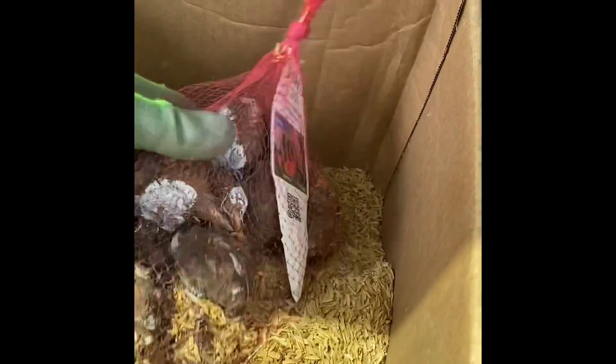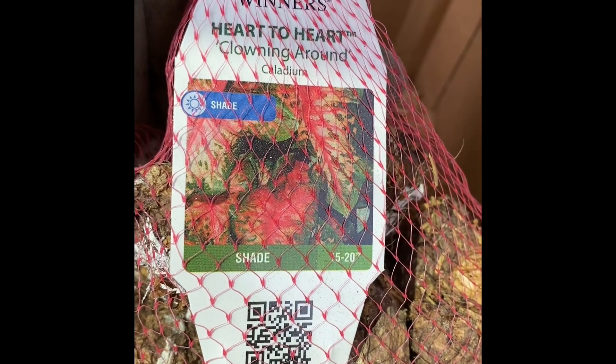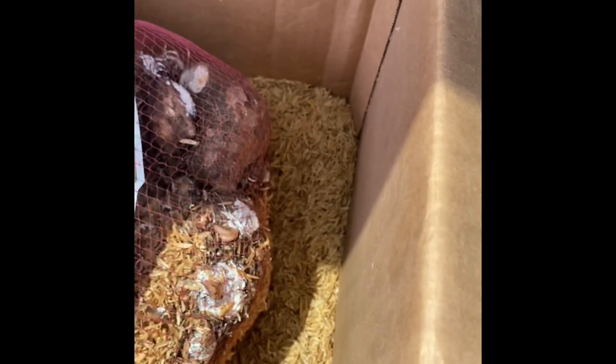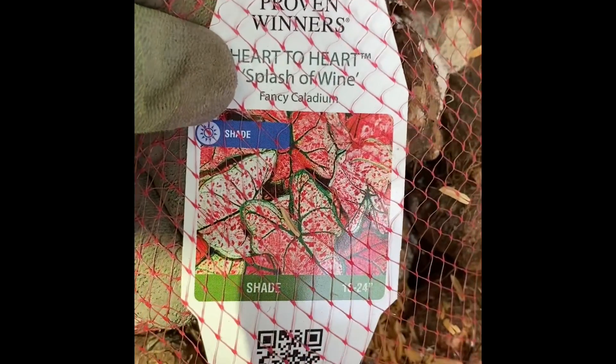You pay a little bit of a premium price, but again, in the gardening world, you get what you pay for. This is a new one for them called Clowning Around, and this one had more of a pink, more coral look to it. Excited about that one. This one has more of a speckled look, and this one's called Splash of Wine. These are all supposed to be number one grade bulbs too, but I think these are a little bit bigger.